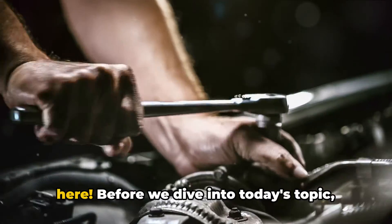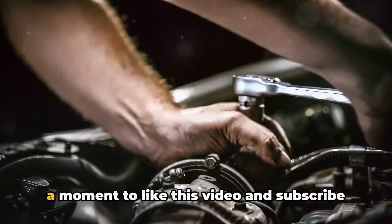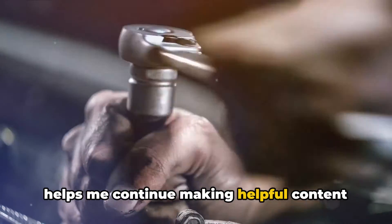Hey everyone, Brian from Honest Mechanic here. Before we dive into today's topic, I'd really appreciate it if you could take a moment to like this video and subscribe to the channel. Your support means the world to me and helps me continue making helpful content for all you car owners out there.